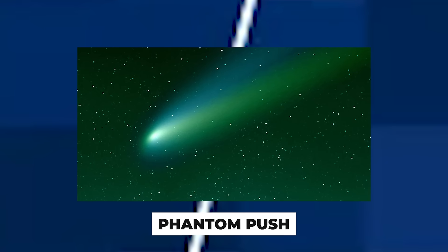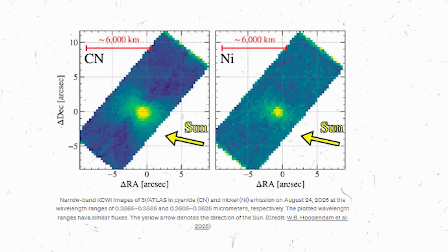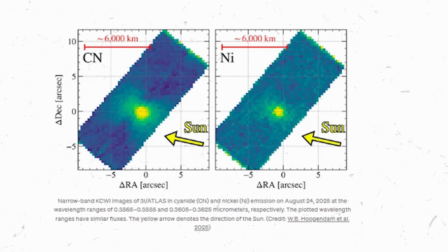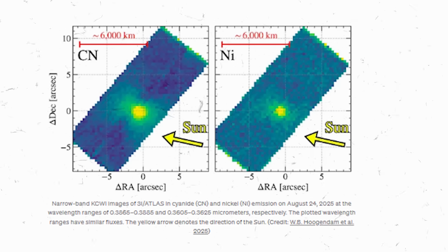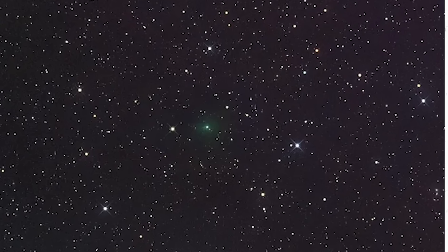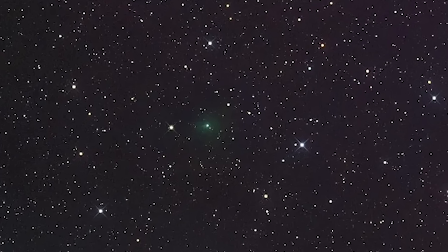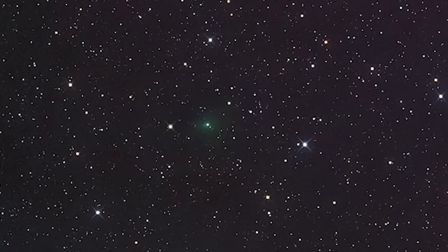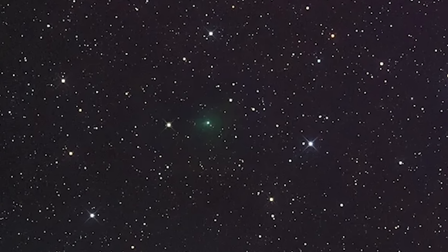Strange composition: the chemistry of 3I Atlas is outright bizarre. When scientists analyzed its gas cloud, they found it packed with nickel — far more nickel relative to iron than any comet we know. The ratio of nickel to cyanide gas was off the charts, reminiscent of industrially produced nickel alloys rather than primordial comet dust. Even stranger, this comet seems extremely dry — only about 4% water by mass in its vapor, whereas ordinary comets are mostly water ice. A comet without water, loaded with metals common in machinery — what does that suggest?